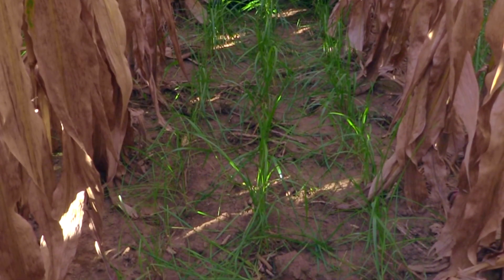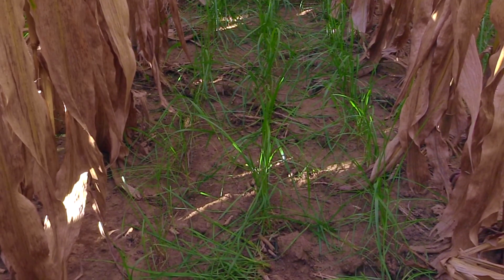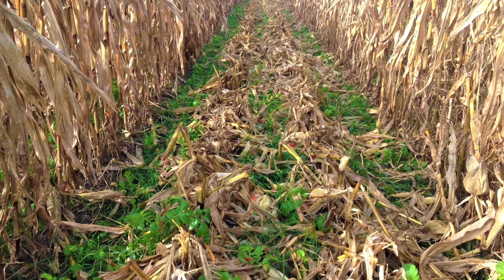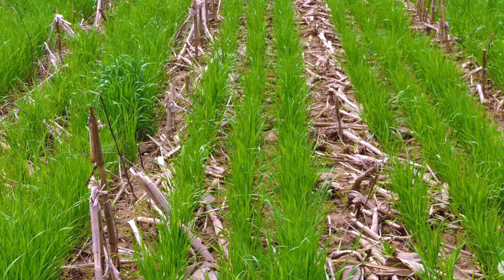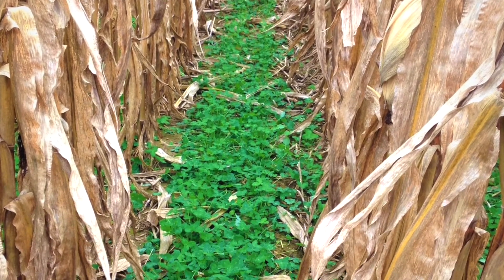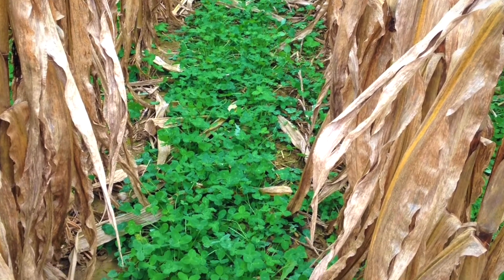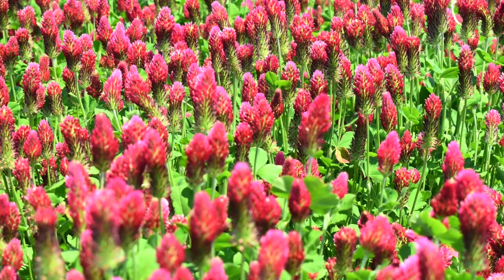Our research shows that there's a benefit for using a grain drill, and past research has identified several species that can tolerate and persist under a corn canopy. Annual ryegrass is one of the cover crops that does quite well in an interseeded system. Several legumes — medium red clover and crimson clover — can also persist in this type of environment.